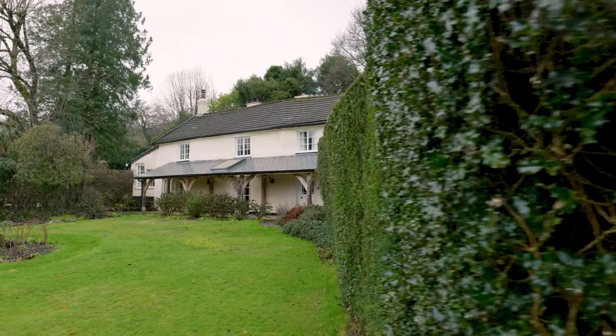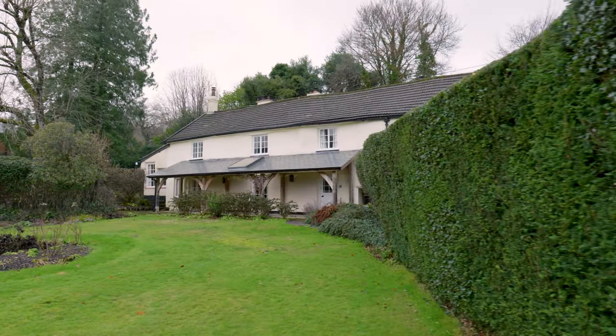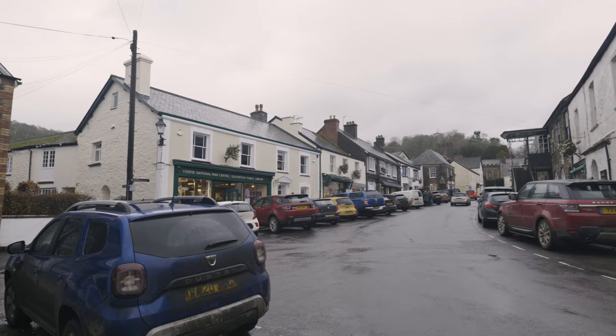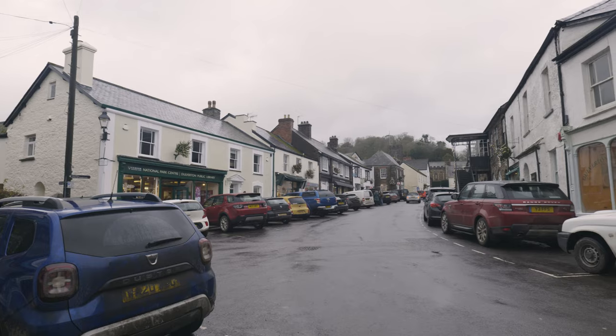This property, believe it or not, is just a three or four minute walk from the centre of Dulverton. Dulverton, this lovely popular Exmoor town, has of course got all the facilities that you would need.